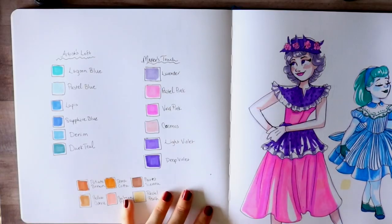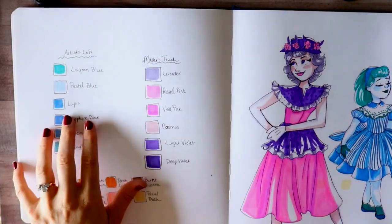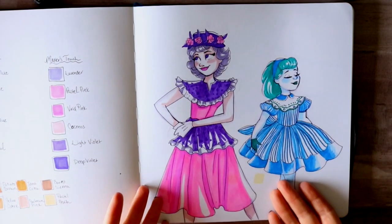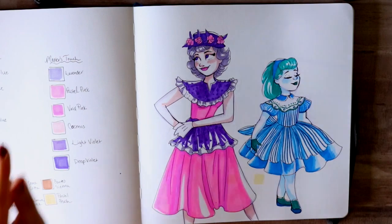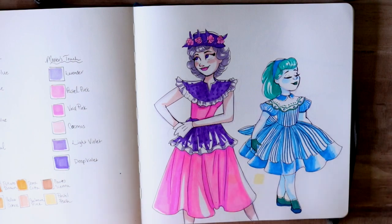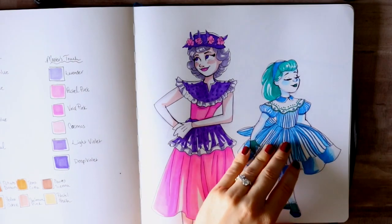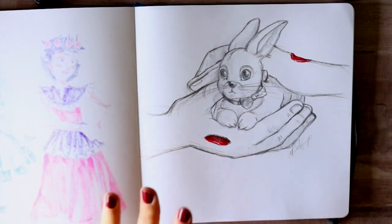I compared Artist Loft alcohol-based markers from Michael's to Master's Touch alcohol-based markers from Hobby Lobby, and here are the two characters I sketched out — they're from simplicity magazine covers. The only downfall to the Hobby Lobby Master's Touch markers is their yellows. I'm not sure if it's the heat or the yellow pigments are too strong, but they bleed onto the back of the page and onto the next page — you'll start to see that as a theme through the rest of my sketchbook.